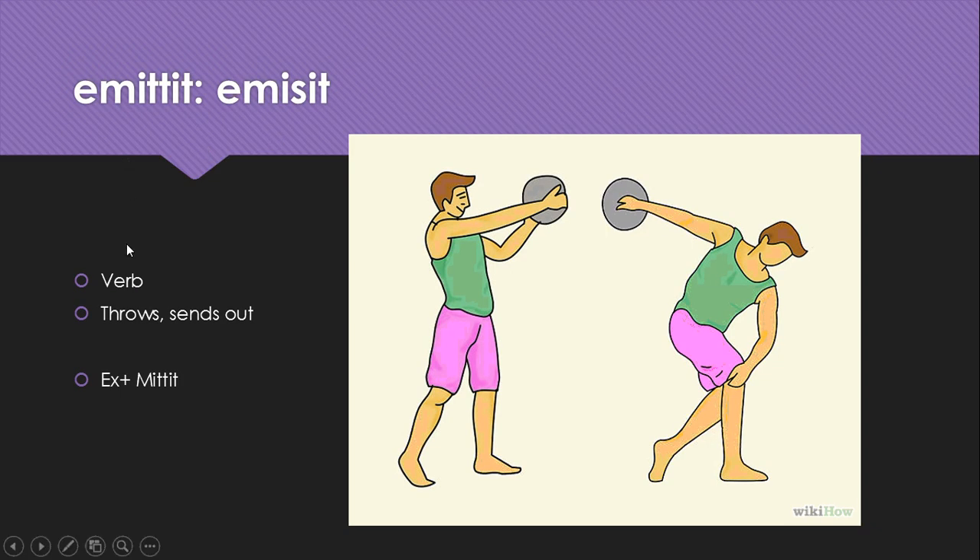Emitto, emisit is a verb that means throws or sends out. It's literally two different words coming together — the preposition ex, which we've seen meaning 'out of.'